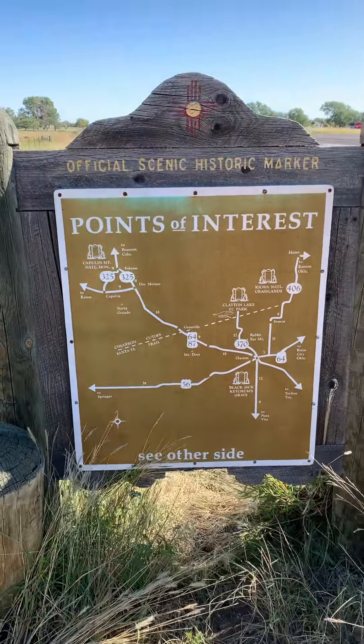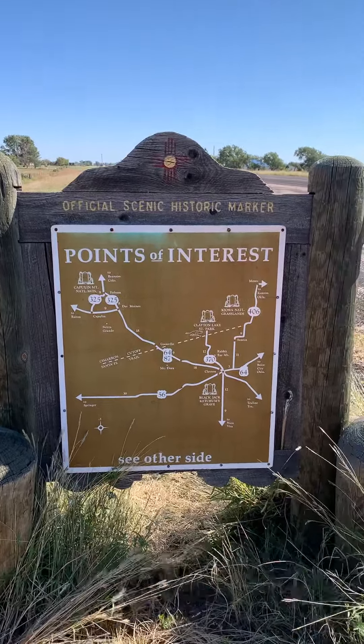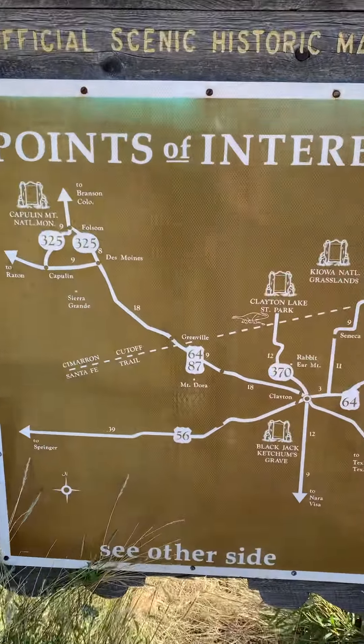Hey everybody, we're taking a brief stop at this official, scenic, historic marker. Still in New Mexico. Looks like we're about 10 miles outside of Clayton, on Highway 56.